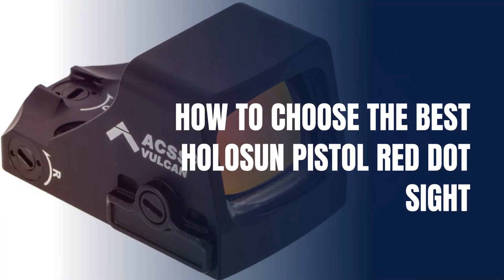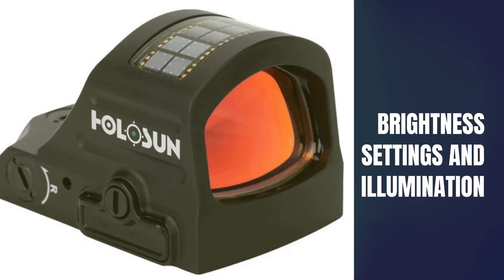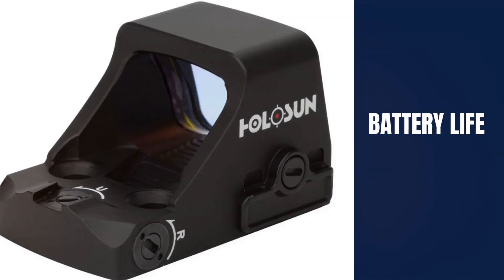Now to the buying guide. When choosing the best Holosun pistol red dots, consider the following. Number 1: Reticle Options — Holosun's multi-reticle system provides versatility by allowing users to switch between different reticle configurations such as 2 MOA dot and 32 MOA circle reticles for enhanced accuracy in various shooting scenarios. Number 2: Brightness Settings and Illumination — The choice between red and green LED illumination, along with the sight's brightness settings, ensures visibility in different lighting conditions.